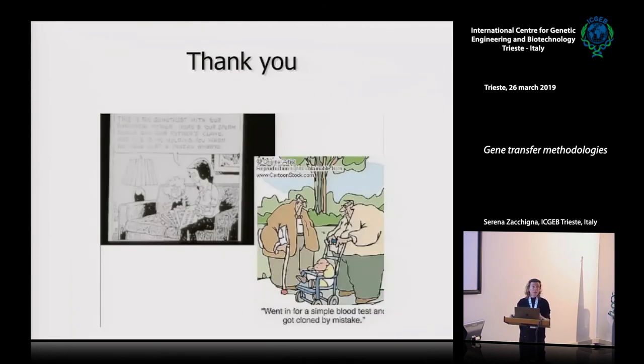This was just to introduce another course we are organizing in October — not just providing skills on the use of the technology, but also thinking of possible ethical and bioethical implications. Thank you.